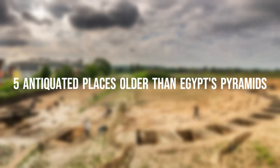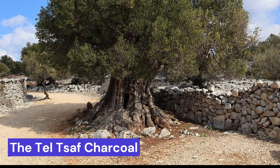Five Antiquated Places Older Than Egypt's Pyramids. The first is the Tilt-Saf Charcoal.